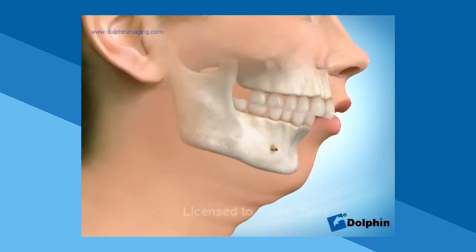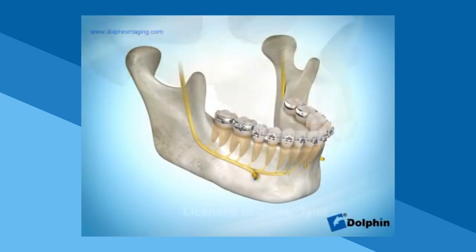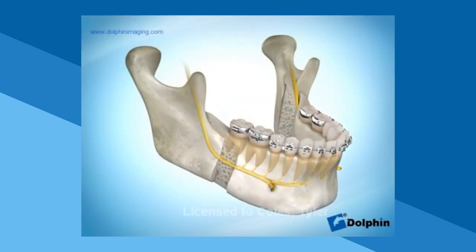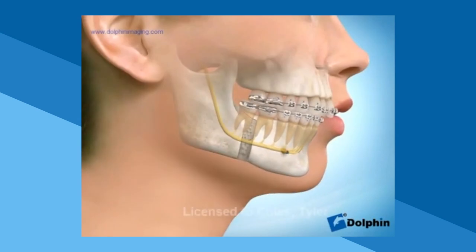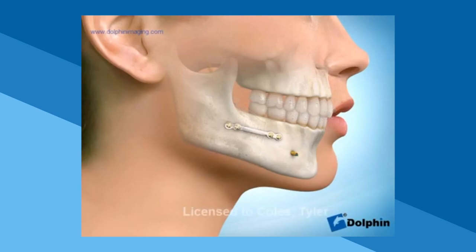Next, we'll discuss jaw surgery that helps with overbites. If a patient has a severe overbite with a retrusive lower jaw, then a mandibular advancement may be the best treatment option. As this animation shows, a mandibular advancement involves surgical movement of the lower jaw forward to correct the overbite and improve the profile. Once the jaw is in its new position, it is fixed in place with titanium screws and metal plates.